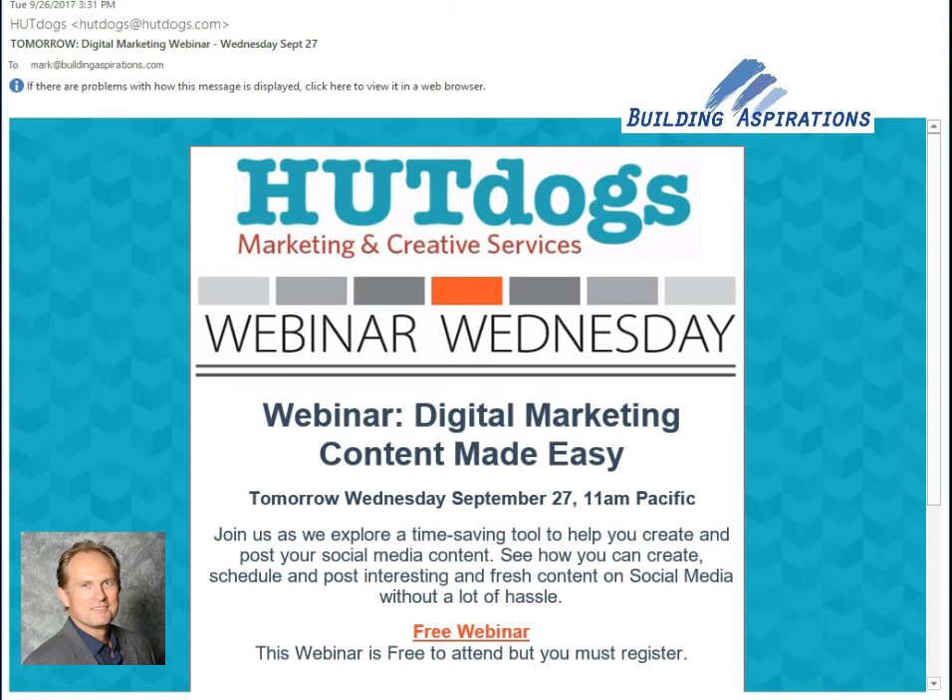Hut Dogs is a marketing and creative services company run by MJ and David. I've known them for a number of years — they are great at what they do. Please connect with them in the greater Los Angeles area if you need some help, and here's an example of what they do.